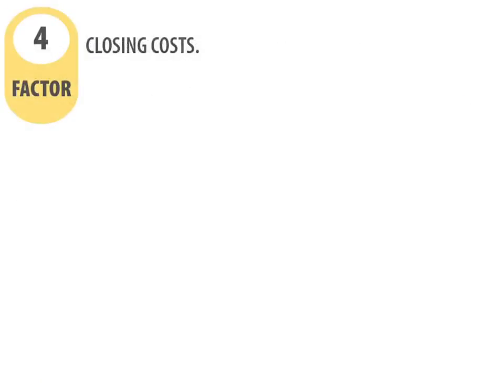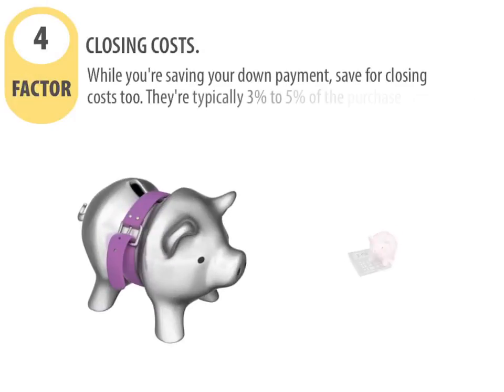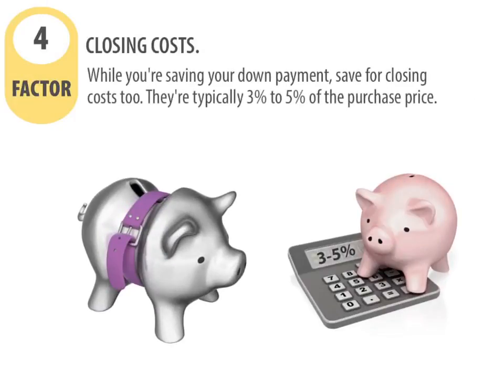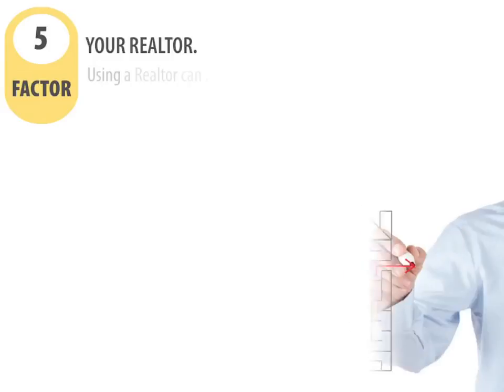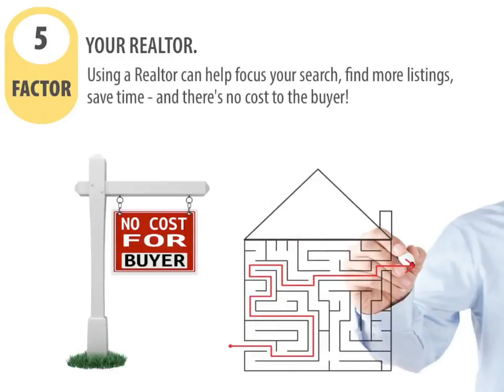Factor number four: closing costs. While you're saving your down payment, save for closing costs too. They're typically three to five percent of the purchase price. Factor number five: your realtor. Using a realtor can help focus your search, find more listings, save time, and there's no cost to the buyer.